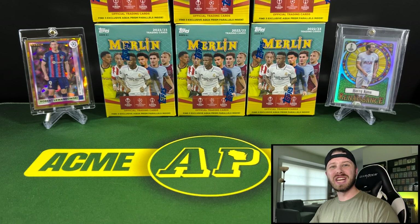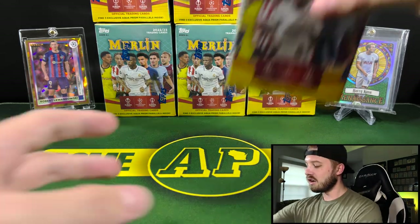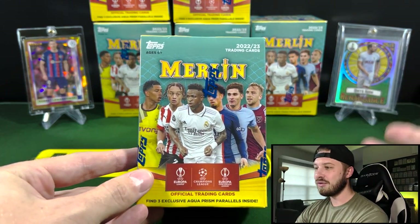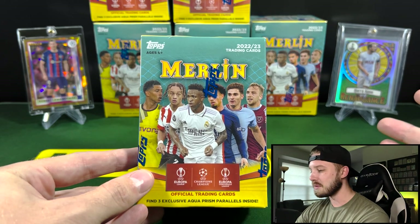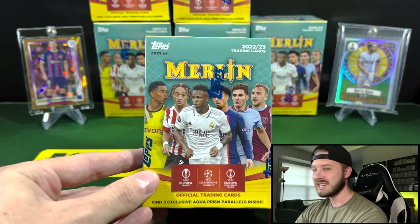Hey everyone, what's going on? It's Andy with Acme Packs, and I welcome each and every one of you back for a new video. Today we are doing a retail review of 2022-23 Merlin Value Boxes, or Blaster Boxes. These are some of the best retail products that you can get for any sport, and it just happens to be soccer. So let's break them open, show you guys what you can get out of these. Let's get into it.